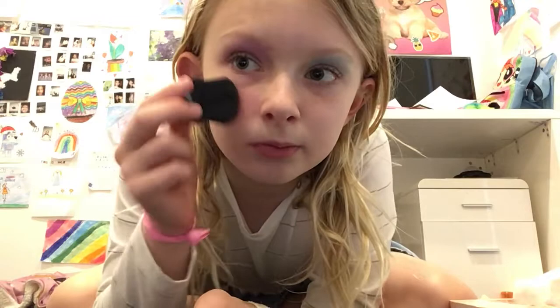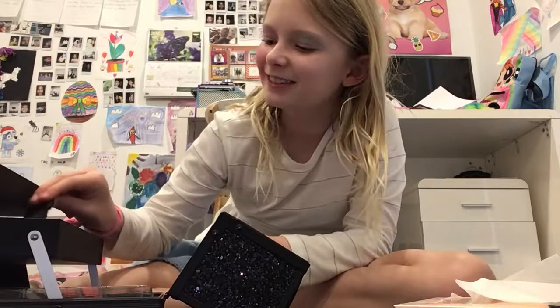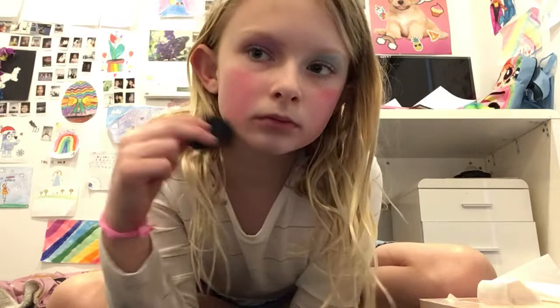Now let's put some cherry pink. I saw once in a YouTube channel where you put some over here. I'm just gonna make my cheeks look rosy pink. I'm definitely gonna look like a clown. And then some over here — it wasn't exactly this type of thing so I'm just doing what I think I should be doing.